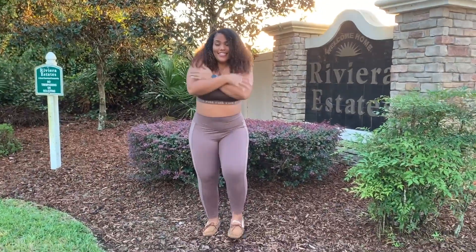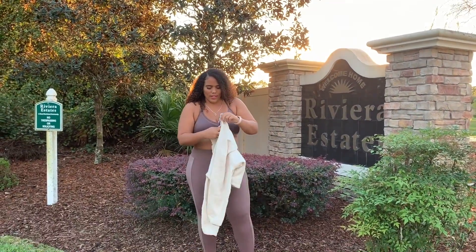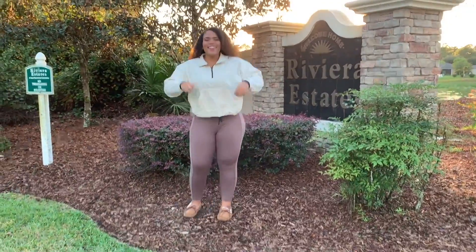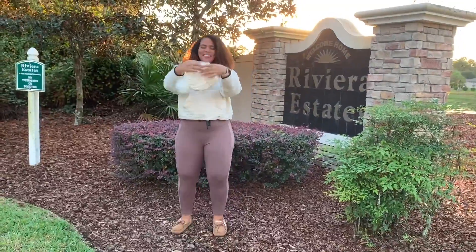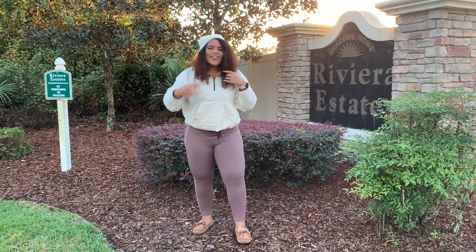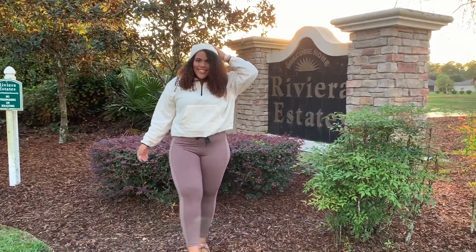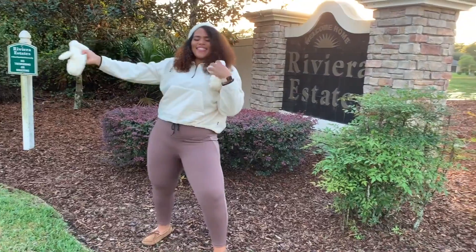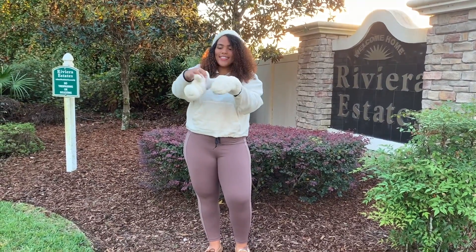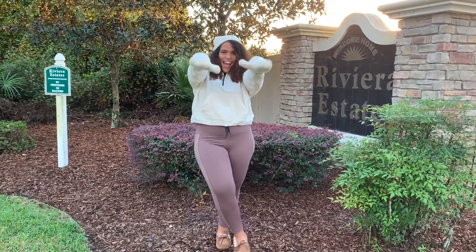When it gets chilly, I like to throw on a cozy half zip and accessories. Here I am adding the new Pink Polar Fleece Half Zip in the color white shell. As for accessories, I added the new Sherpa lined beanie along with the new Sherpa lined mittens, also in the color white shell.